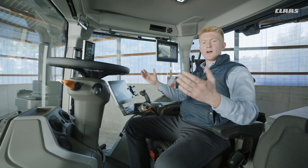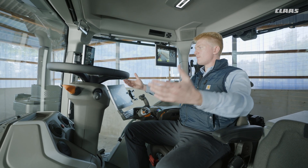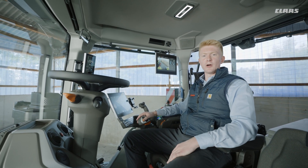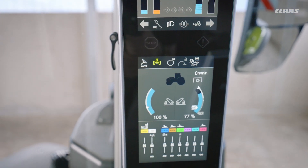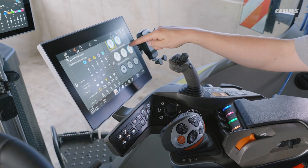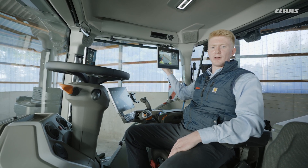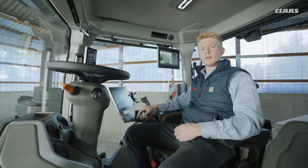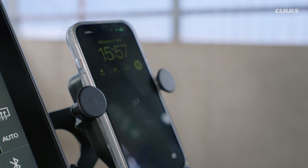Joining me on board the Axion 9, the first thing you're going to notice is the completely new dimension of space around the operator. When you break it down in a little more detail, you'll notice our new APOS display up to my front right-hand side, and our completely configurable CBIS screens over to my right-hand shoulder, where we can see all of our implement functions, tractor functions, and GPS pilot functions.